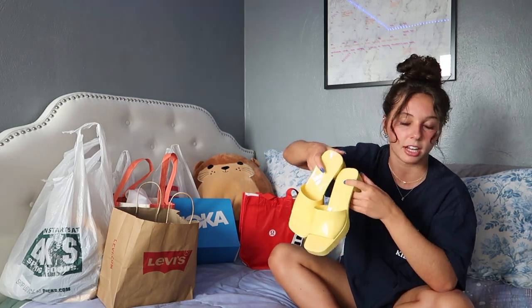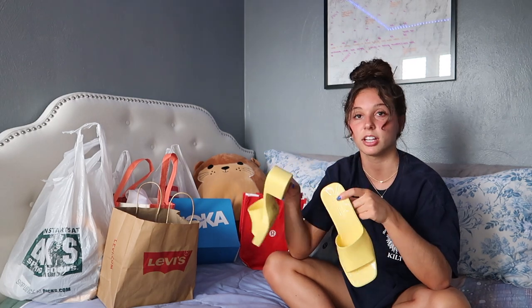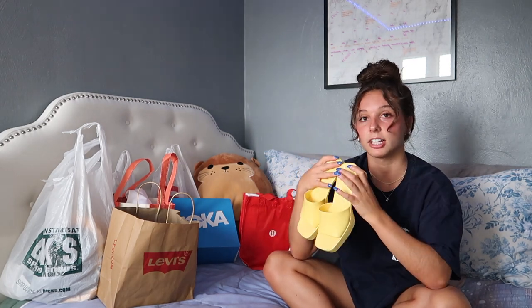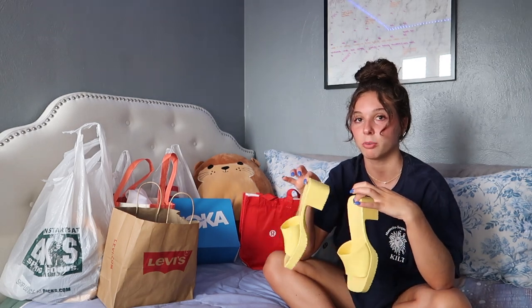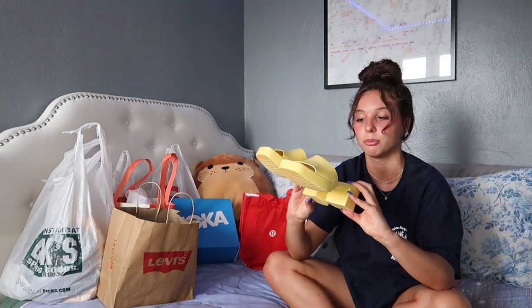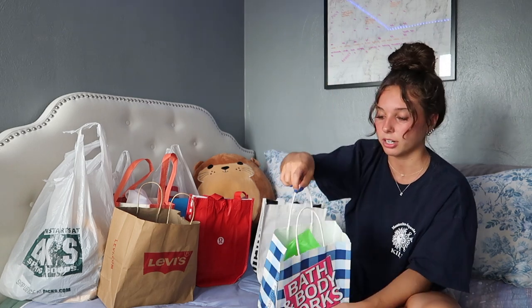I got these Steve Madden little kitten platform heels — I don't have the box because I literally took them out. They're like the Gucci ones. I love this yellow color, and I have this cute little sunset slip dress that I'll probably try to wear with these. I think yellow would be the cutest color. They're really cute, really in style, and really comfortable too.